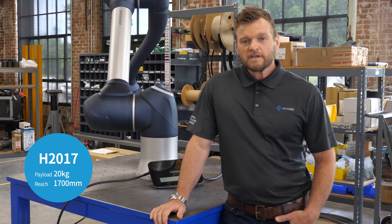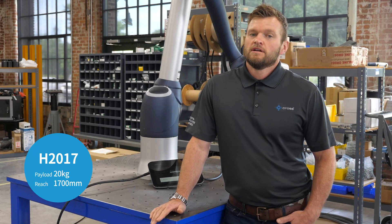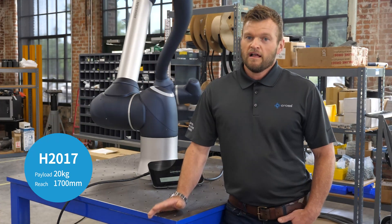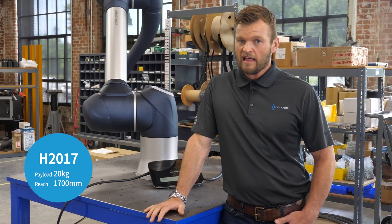The H-2017 has a payload of 20 kilograms, which is about 44 pounds. The reach distance is about 1700 millimeters, equivalent to five and a half feet. This model is the highest payload with the furthest reach in the Doosan lineup.